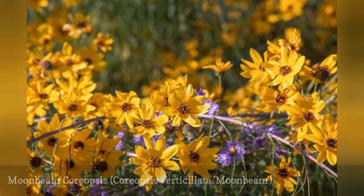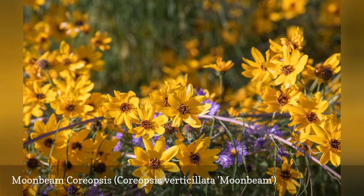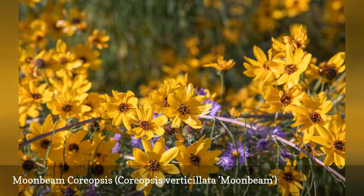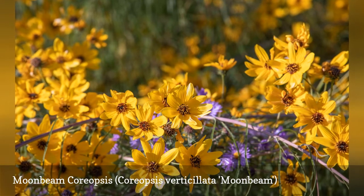Moonbeam coreopsis is a perennial flower from the aster family. It thrives in poor sandy or rocky soil, and it can tolerate some drought, heat, and humidity. It's popular as a border planting, but its growing requirements also make it a prime candidate for a rock garden.